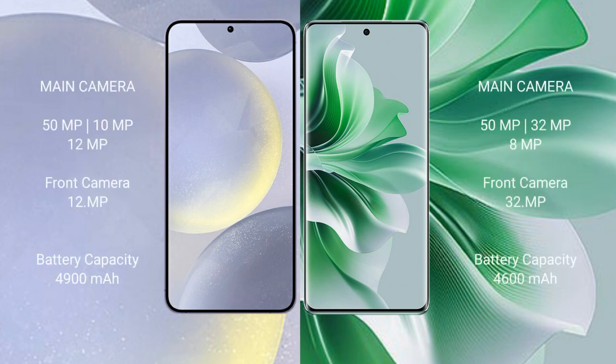Samsung Galaxy S24 Plus features a triple rear camera setup of 50MP plus 10MP plus 12MP, and a 12MP front camera. Oppo Reno 11 Pro features a triple rear camera setup of 50MP plus 32MP plus 8MP, and a 32MP front camera.